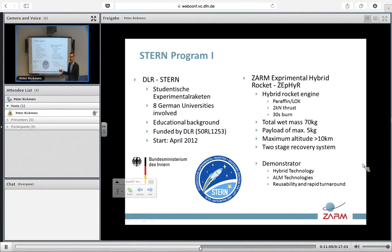Students have to design the whole thing. It is actually like a whole real space project with all the typical phases: preliminary design review, critical design review, and all those stages are in there, and it's funded by DLR. ZARM, or the University of Bremen, is involved with our rocket called Zephyr — the ZARM Experimental Hybrid Rocket. It's a small sounding rocket using paraffin and LOX as propellants. We have an engine of two kilonewtons of thrust with a 30-second burn time. Obviously that doesn't get you into space, but it's learning how to build small rockets, which can eventually turn into small carriers for something like CubeSats.